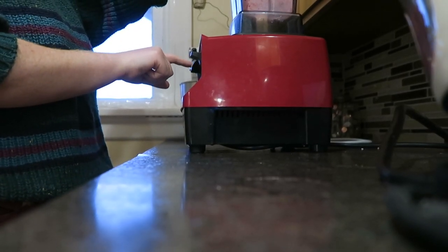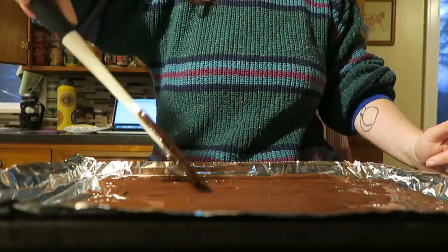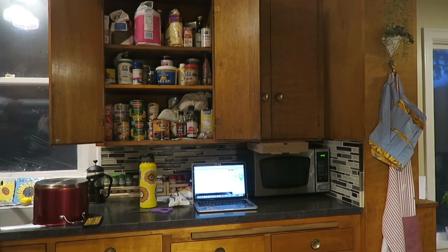I'm making peppermint bark, so first I'm pulsing all these candy canes so they chop up into a hundred different pieces. I melted the white chocolate chips and added in about half of the crushed candy canes, reserving the rest — about half a cup — to sprinkle over the top. Then I take the dark chocolate out of the freezer. I've never made peppermint bark before but I freaking love it, so I'm really happy I decided to do this.